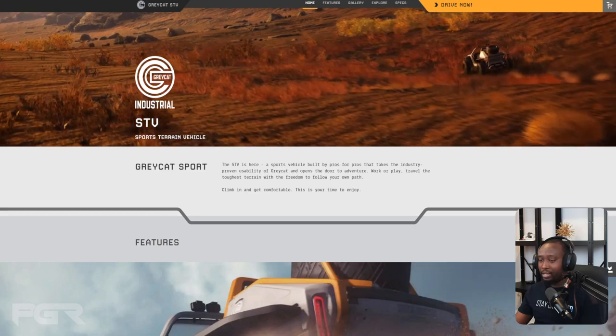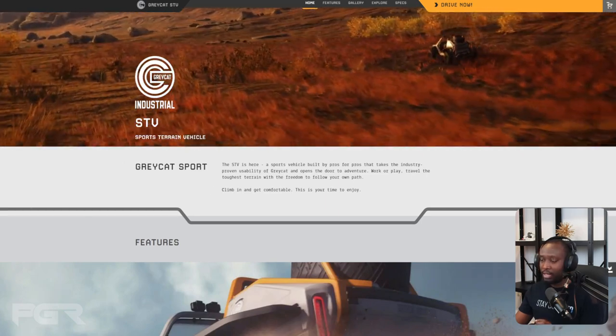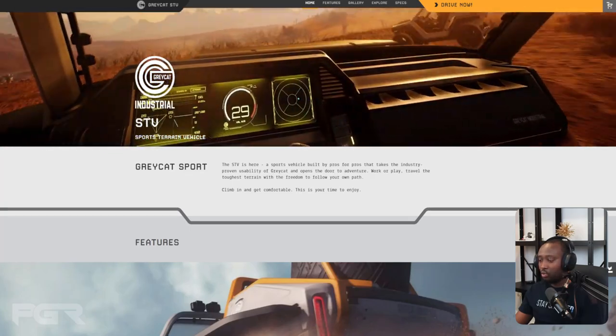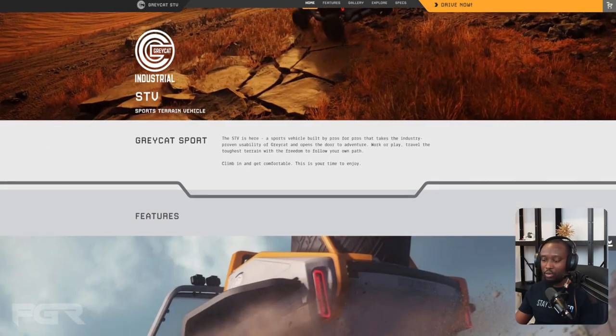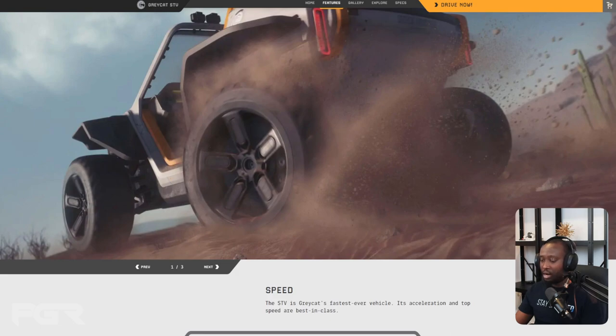The Gray Cat STV — the Sports Terrain Vehicle — is here. A Gray Cat vehicle built by pros for pros that takes the industry-proven usability of Gray Cat and opens the door to adventure, work, or play. Travel the toughest terrain with the freedom to follow your path. One of the key features is its speed — it's actually faster than the Cyclone, even the race variant of the Cyclone. The STV is Gray Cat's fastest ever vehicle; its acceleration and top speed are best in class.